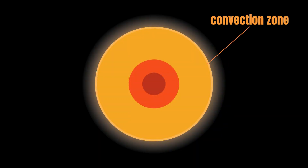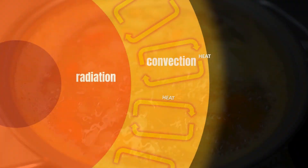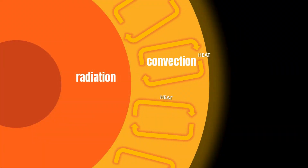Above that is the convection zone. Heat is transferred much more quickly in this part of the Sun — it moves around like soup bubbling in a pot. Any matter that reaches the surface cools and sinks back down to the hotter radiative zone.